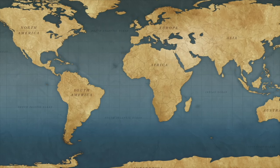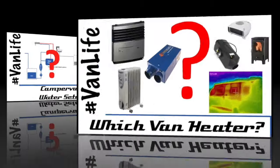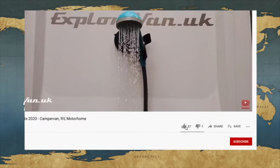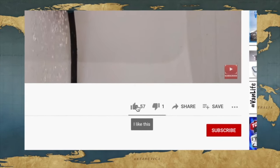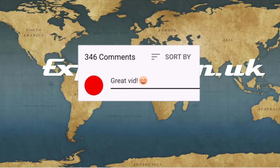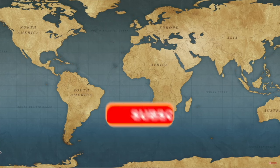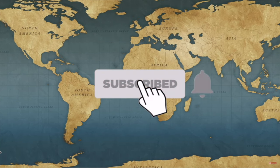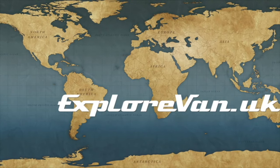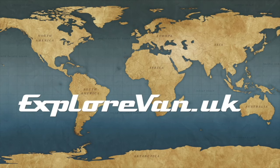Don't forget to check out our other videos on everything campervan and motorhome related from solar to water, heating to gadgets, tyres to trips. If you like this video please hit the thumbs up, and you can ask questions or give feedback in the comments. Hit subscribe and click the bell for notifications on new videos.